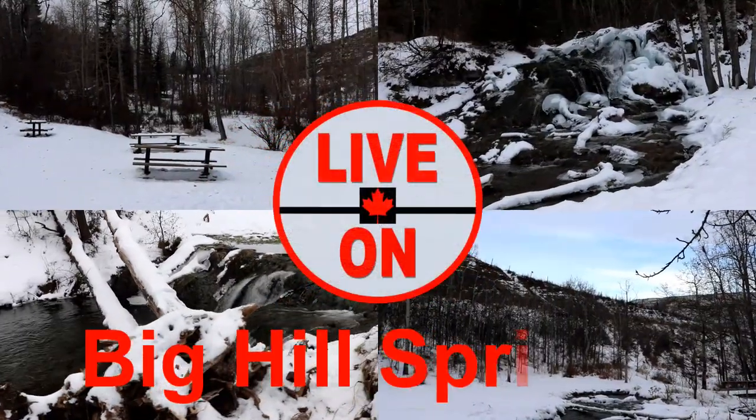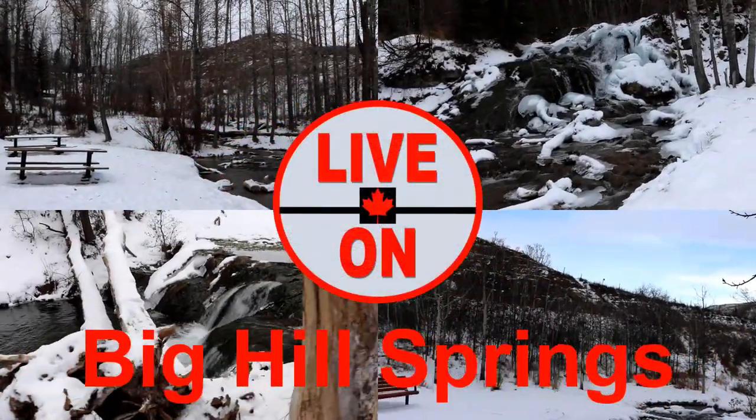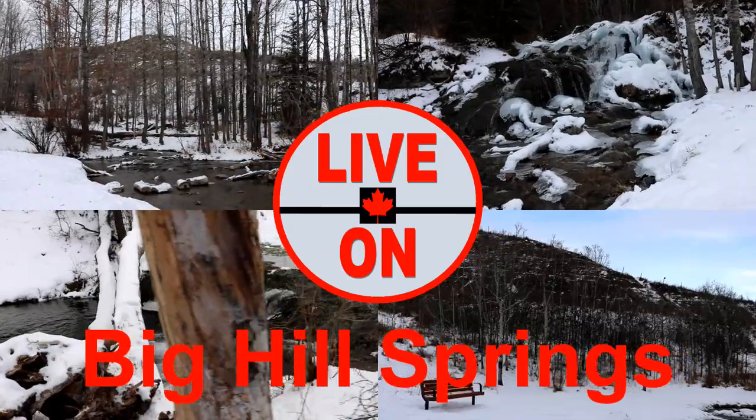Welcome to my channel Live On. My name is Kerry and I create videos showcasing the beauty and diversity that Alberta has to offer.